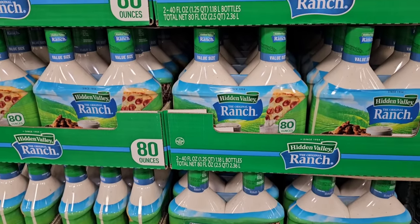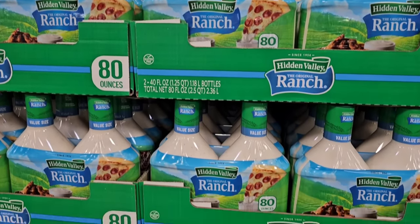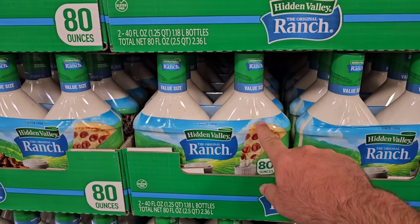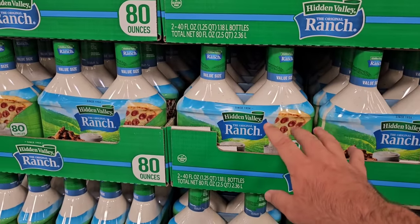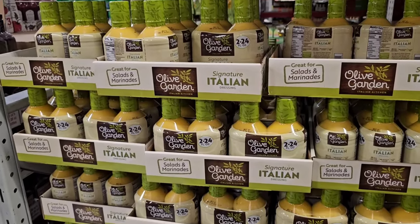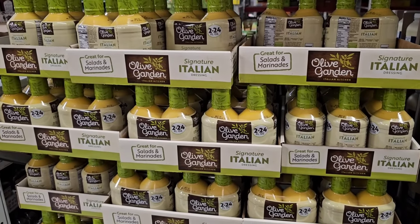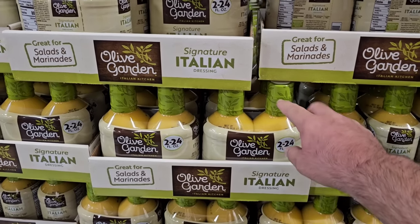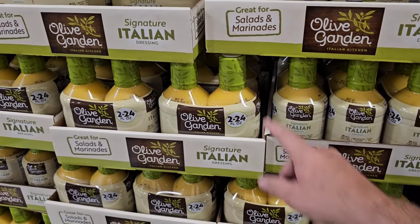If you're looking for Hidden Valley Ranch dressing — made by Clorox, that's right — it's $12.48 for two 40-ounce containers. I know I'm not a big fan of Hidden Valley Ranch, and I know some of you out there aren't, but we do have some viewers that absolutely love it. Sam's Club is another option. It did go up 50 cents — it was $11.98, now $12.48. Also, one of our long-time viewers mentioned how much Olive Garden dressing has gone up in price. $6.49 for one of these bottles in a lot of different stores now. You get two of the big ones here for $7.98 — so for $1.50 more, you get two bottles. If you have a membership to Sam's Club, this would be the way to go.